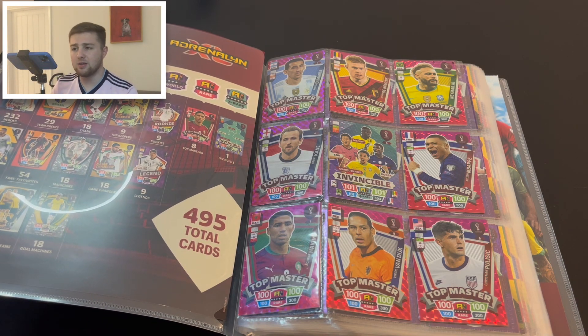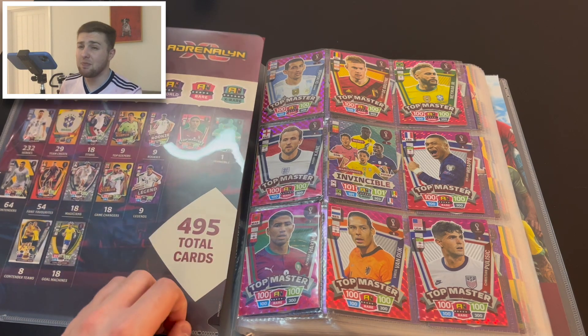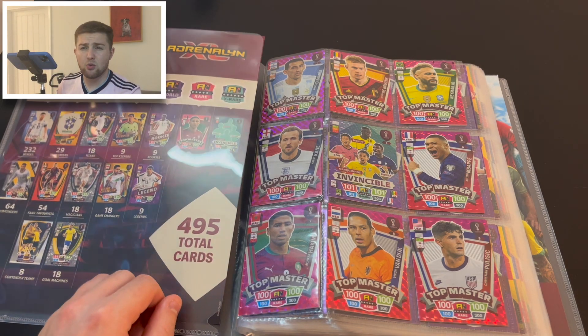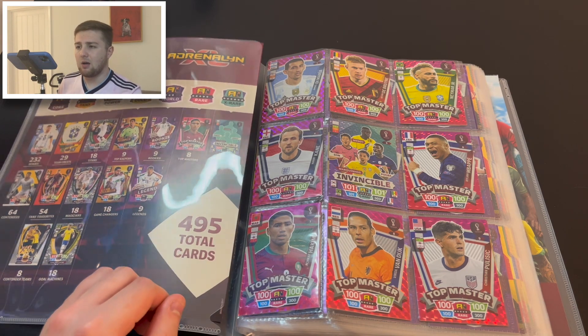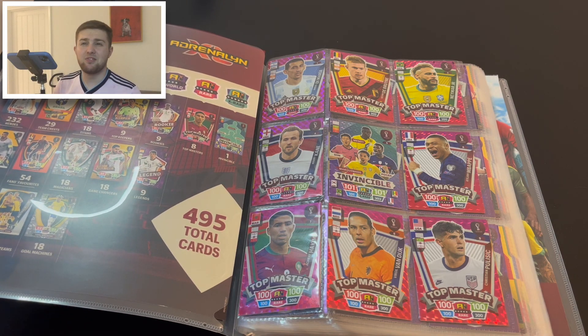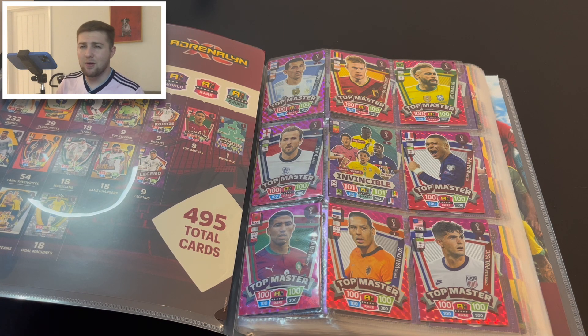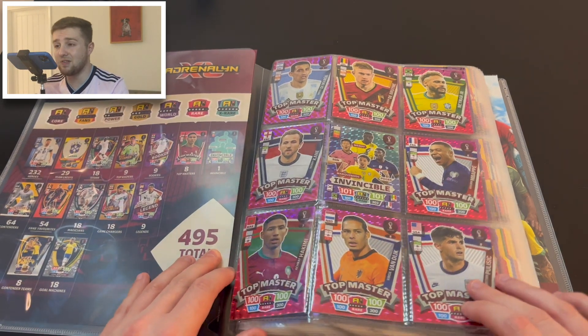I haven't opened too many products — a few packs here and there. I want to give a huge thank you to GBW for a lot of help completing this collection. I also used the Panini card order service to get some of these cards. I've tried to do it a bit economically because it can be an expensive set. It's important to go at a pace that suits you — we managed to get all the Top Masters and Invincibles.